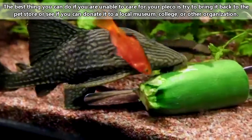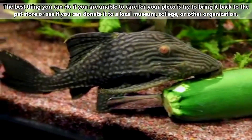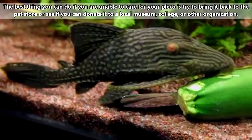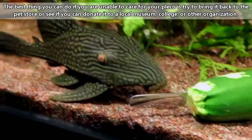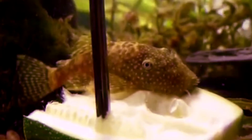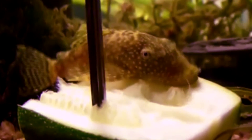So if you ever own a Pleco and find yourself unable to care for it — they can live more than 10 years in captivity, so they're a pretty long-term investment — the worst thing you could do would be to release it in your local waterways. It can really hurt the environment, and it can also hurt the Pleco, because Plecos live in warmer regions, they're not used to cold weather, and they'll perish under conditions that are too frigid.